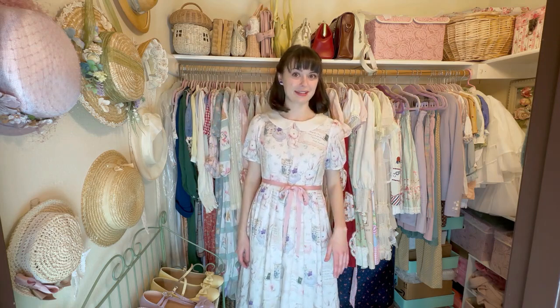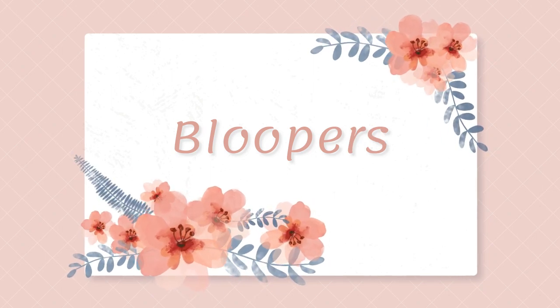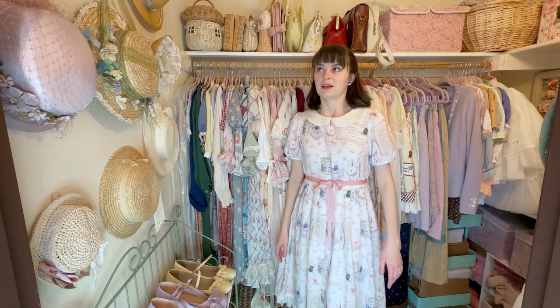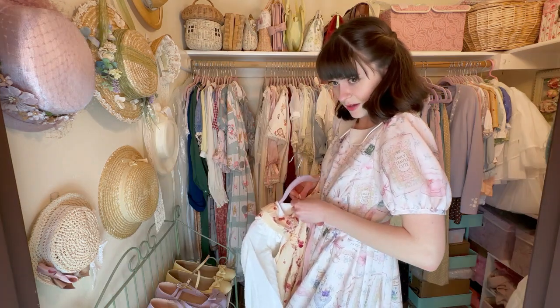That concludes my lolita wardrobe tour video! Thank you so so much for watching, and if you made it to the end, thank you again. Like, comment, subscribe — all that good stuff — and I will see you in my next video. Thank you and take care! What am I trying to say — sometimes buttons are just the hardest thing ever.